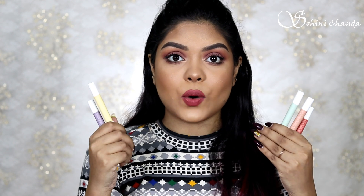This is how the pencil looks. Coming to the formula, this definitely has a very lightweight formula. Once blended it's matte and gives you that powdery finish. This product is so easy to blend that you can blend it with your fingers as well.